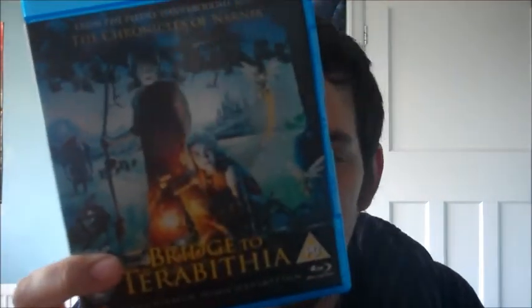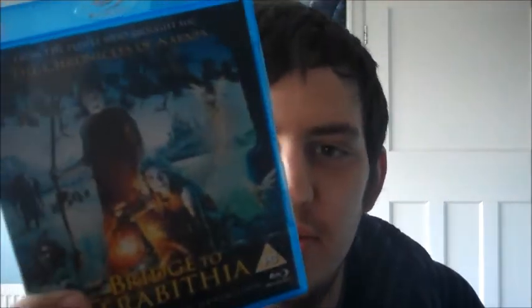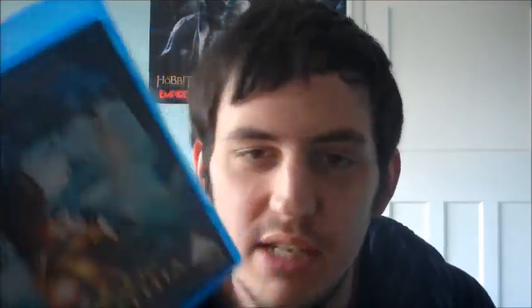Last but not least, 'Bridge to Terabithia' — I'm not sure if it's pronounced Terabithia or Terabithia. It's a really emotional film. There's a story point in it that you will not see coming — absolutely devastating, but a really good film.